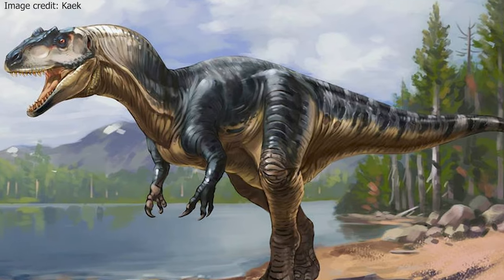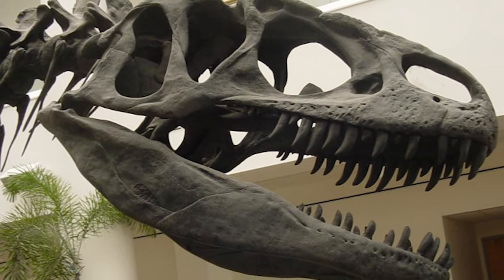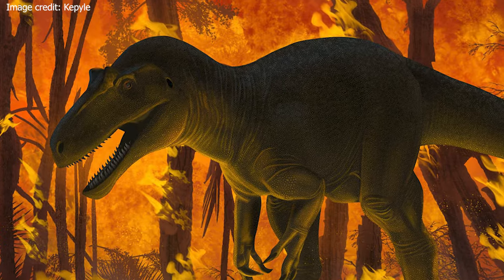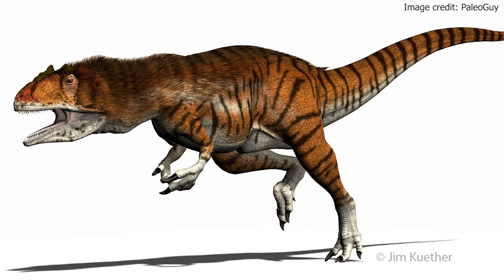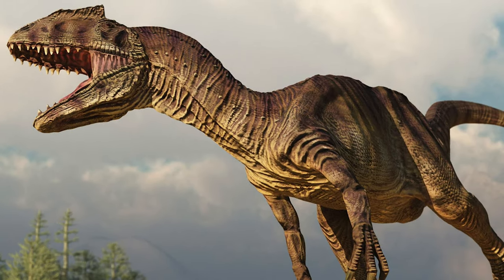One of the most distinctive features of Allosaurus was its skull. It was large and massive, with a short snout and a deep brain case. Its teeth were sharp and serrated, designed for tearing through flesh. Allosaurus's teeth were replaced regularly, which helped to keep them sharp and effective. It also had a short muscular neck that supported its large head, and its tail was long and slender, helping the dinosaur balance while running and turning.